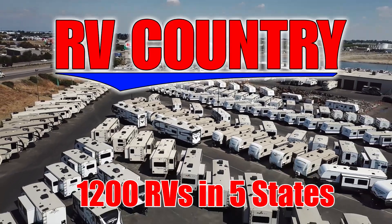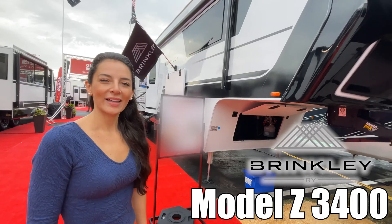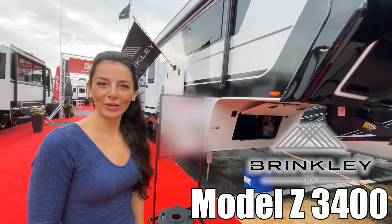Here's another great RV from RV Country. Hey, I'm Brianna and today we're looking at the Brinkley by Brinkley. Let's go check it out.